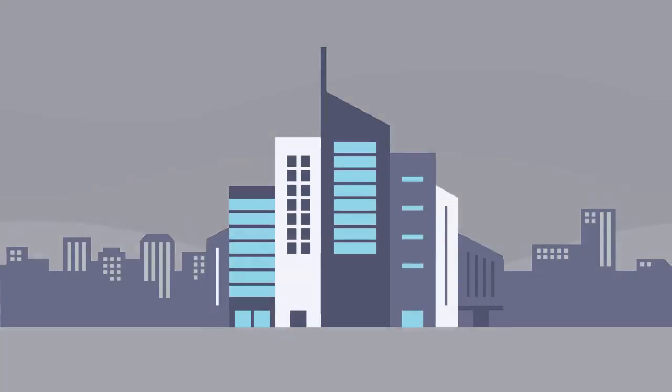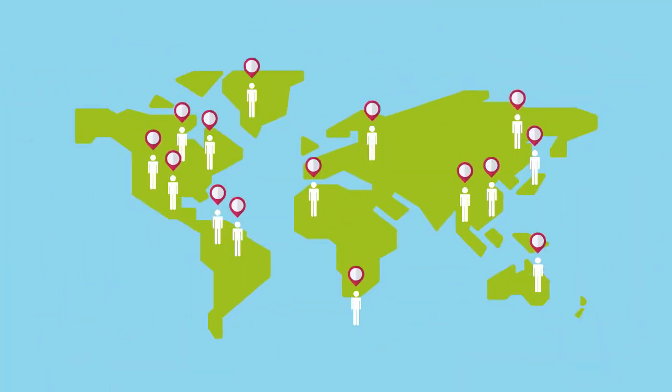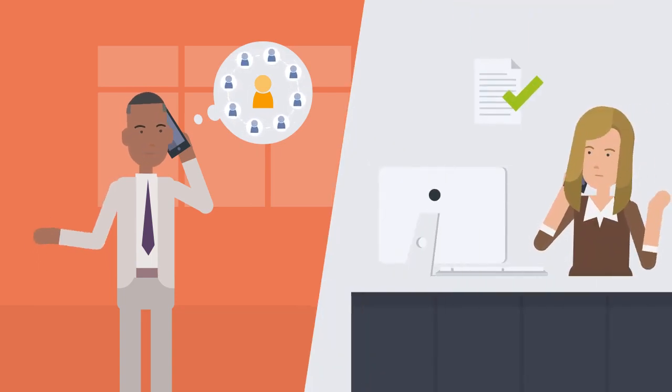Choose eight guardians that at any given time, day or night, should know your rough whereabouts. Your guardians should communicate amongst one another so that the person closest to you can respond accordingly.